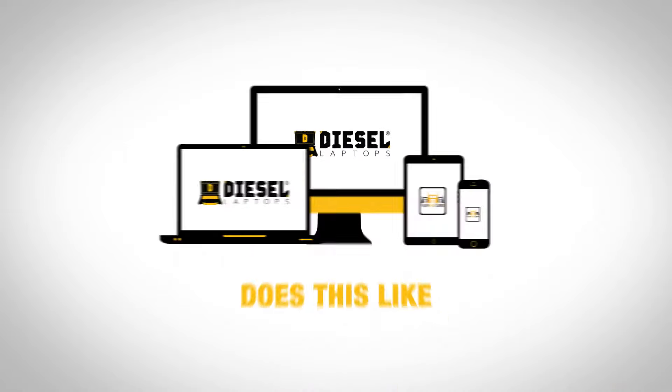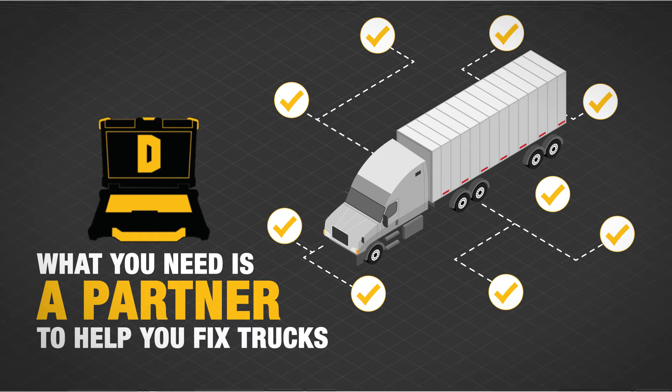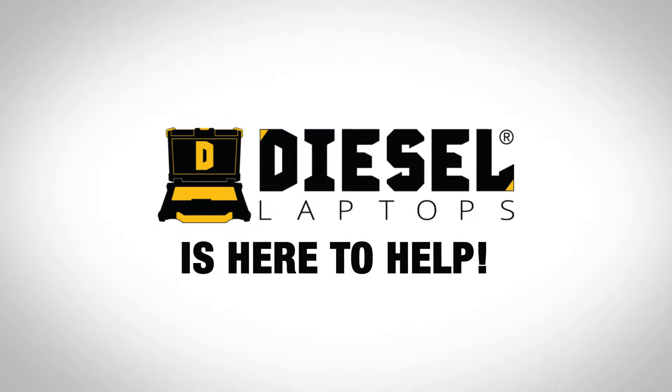Diesel Laptops does this like no one else can. What you need is a partner to help you fix trucks. Diesel Laptops is here to help.